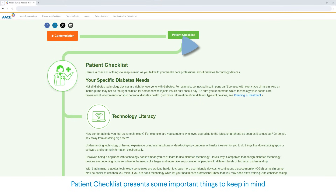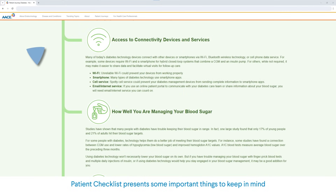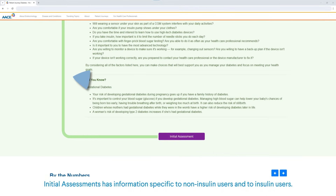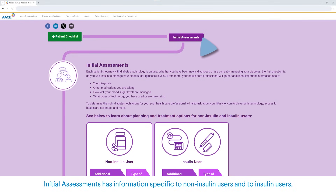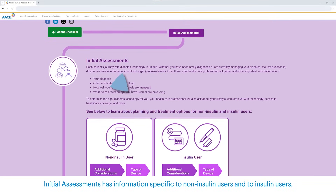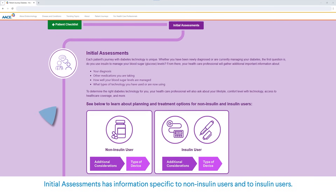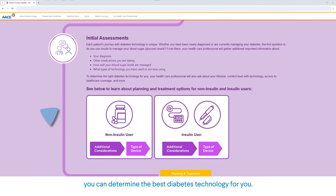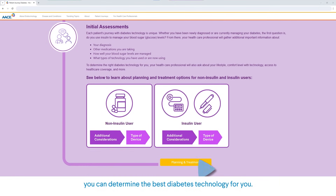Patient Checklist presents some important things to keep in mind if you're planning to talk with your healthcare professional about diabetes technology. Initial Assessments has information specific to non-insulin users and to insulin users. Learn how through shared decision-making with your healthcare professional, you can determine the best diabetes technology for you.